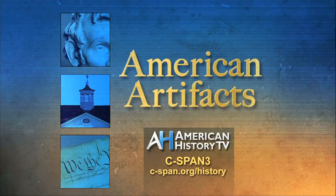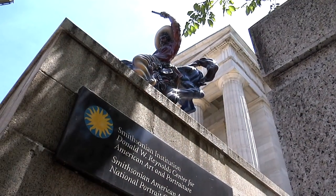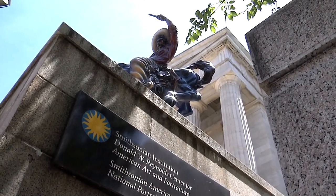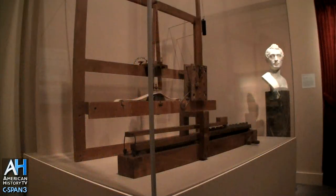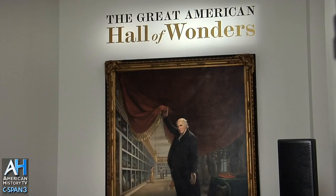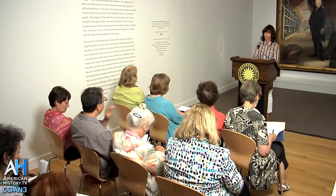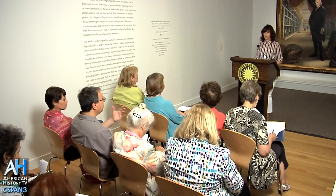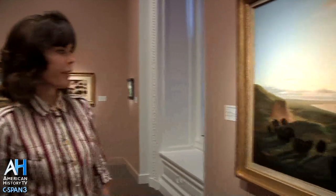Each week, American History TV's American Artifacts takes viewers behind the scenes at archives, museums, and historic sites. Using works of art, mechanical inventions, and scientific discoveries, the Great American Hall of Wonders exhibit examines innovation in 19th century America. American History TV attended a press preview and toured the Smithsonian American Art Museum show with guest curator Claire Perry.